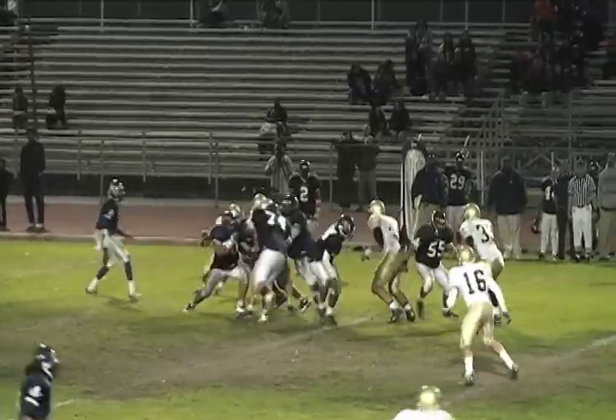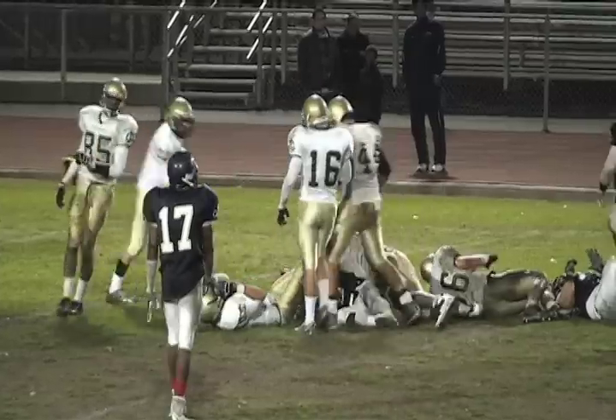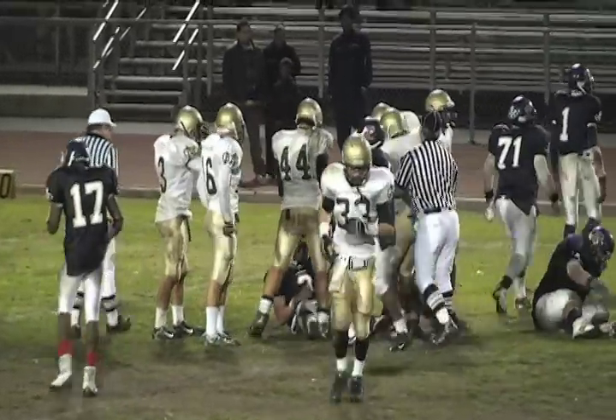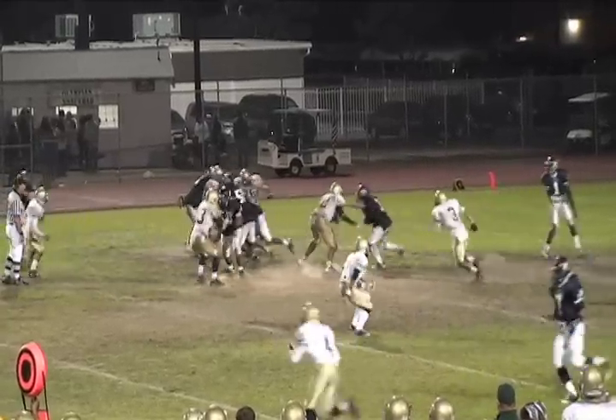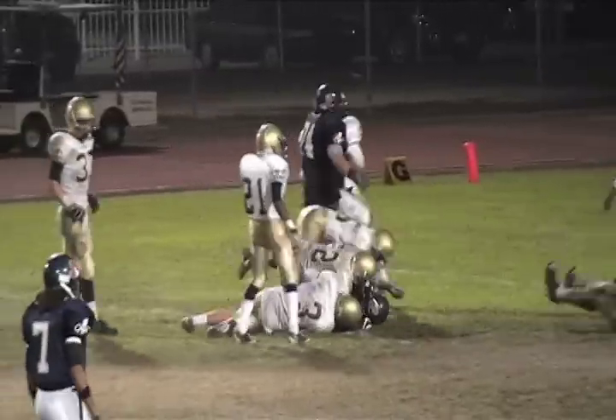It's a run play, draw up the middle, and that goes nowhere — Mustangs read that perfectly. Direct snap to the running back but Jordan Tevi is there and throws him down.